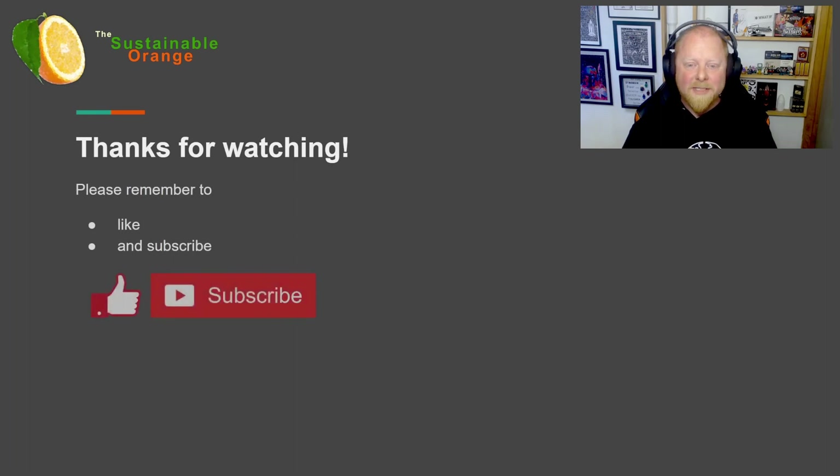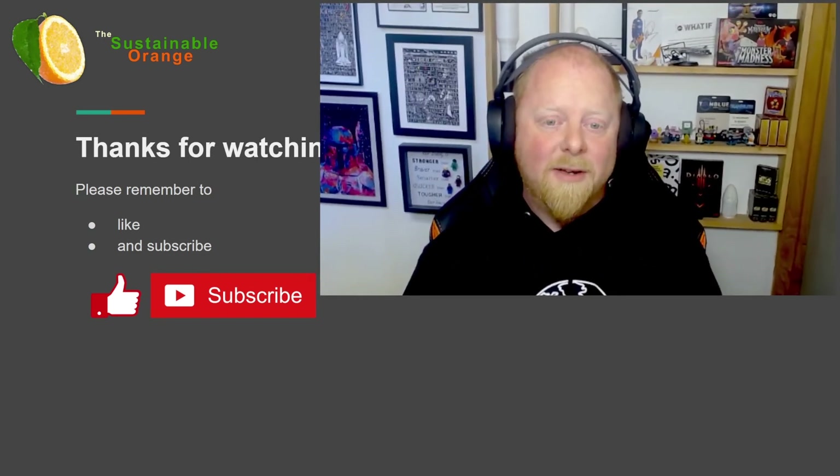Thanks for watching. Please remember to like and subscribe to the channel, and if you want to be notified when new videos are uploaded, hit the bell icon too. I'll be continuing to release videos in this wind turbine series over the coming weeks, but if there are any other topics you'd like me to cover, please comment down below. I appreciate all the feedback so far — keep it coming and I'll see you in the next one.